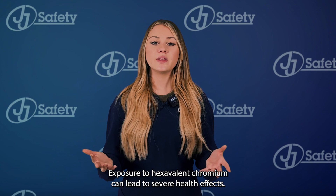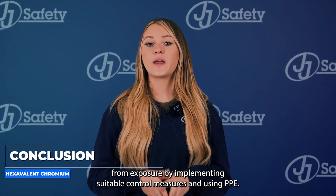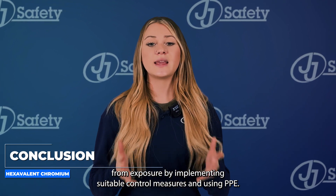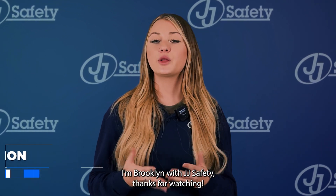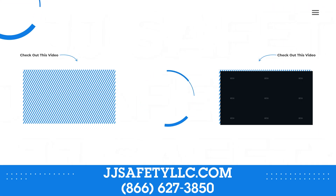Exposure to hexavalent chromium can lead to severe health effects. You must protect yourself and others from exposure by implementing suitable control measures and using PPE. For more information, visit us online at JJSafetyLLC.com or call us at 866-627-3850.